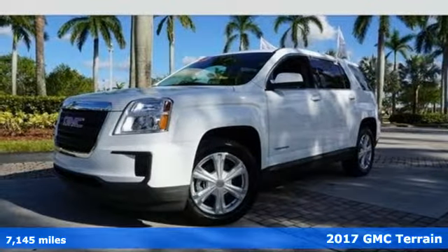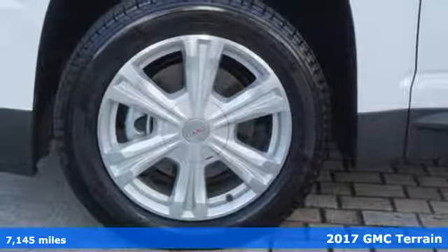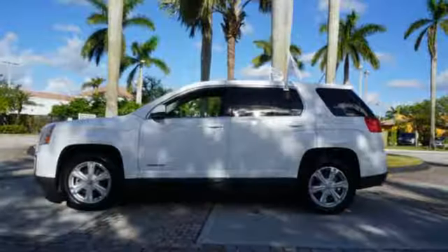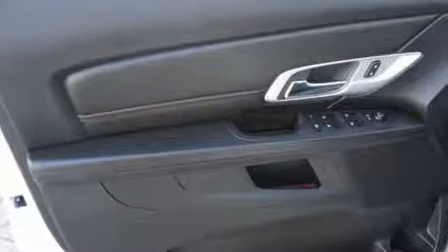It's a 2017 GMC Terrain. This crossover SUV provides your life with the flexibility it needs, with room, efficiency and safety. GMC added chrome bracketing to the Terrain's bumpers giving it a wide, bold look, and supports it with plenty of horsepower while staying fuel efficient.